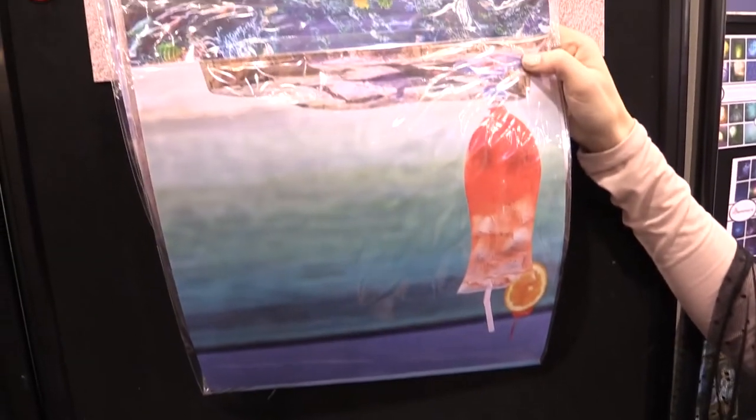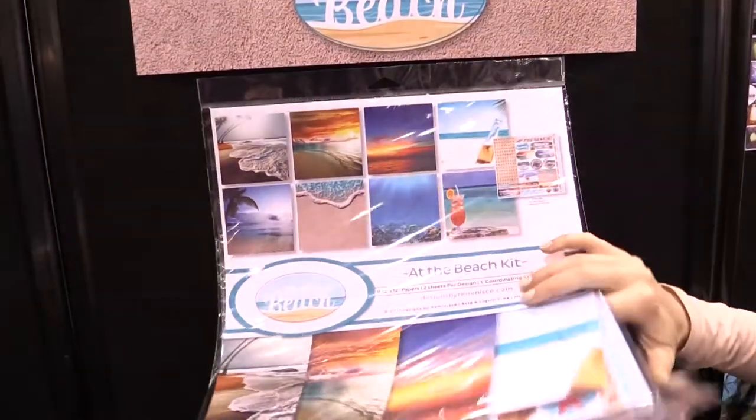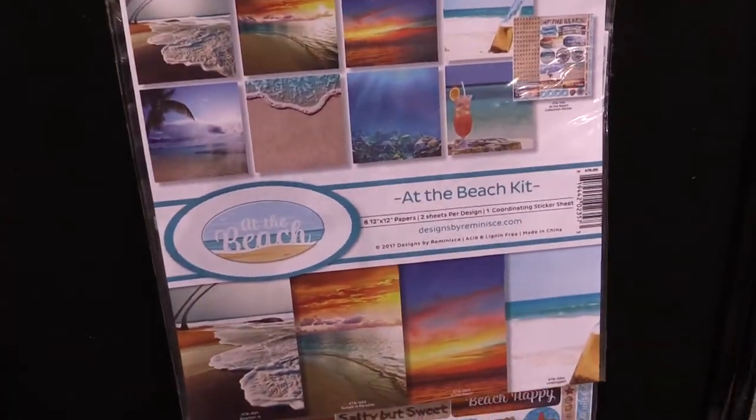And of course on the opposite side, a tropical drink for your relaxing time on the beach. This is the 'At the Beach' collection from Reminisce.